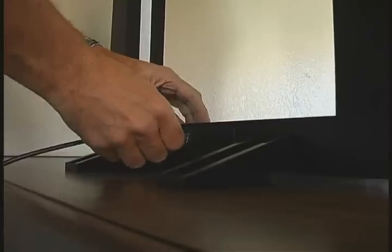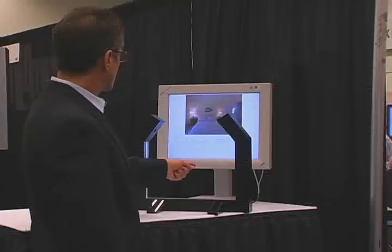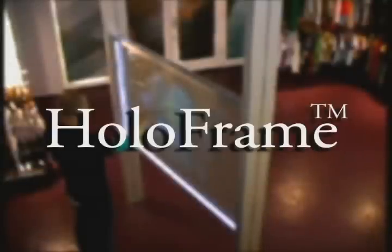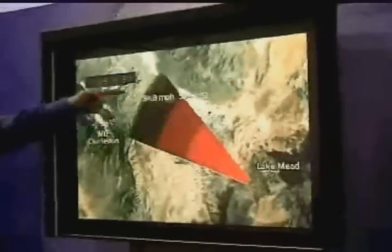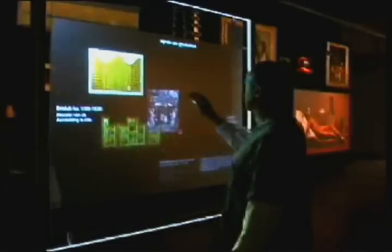It's designed for quick and easy setup. Holoframe is a large touchless screen that allows users to interact with images that seem to float in mid-air. Users can control the content simply by moving their hand around the screen.